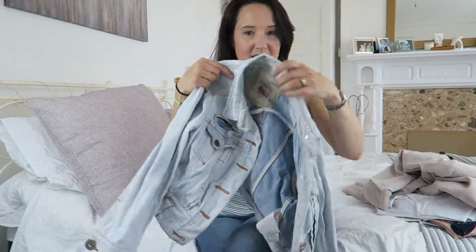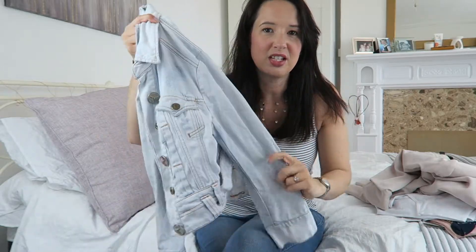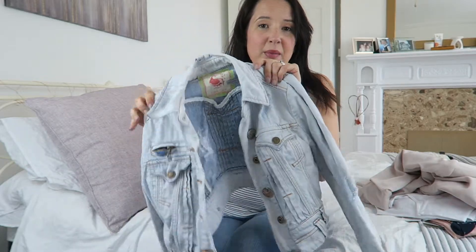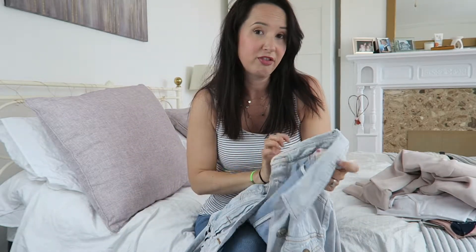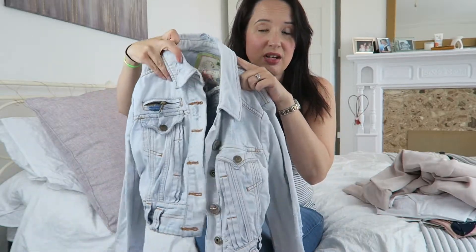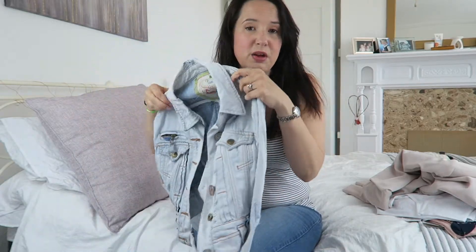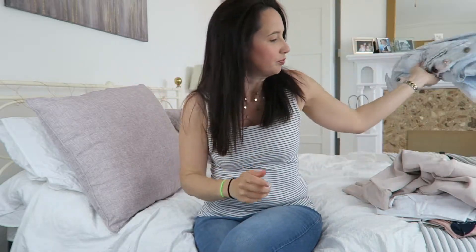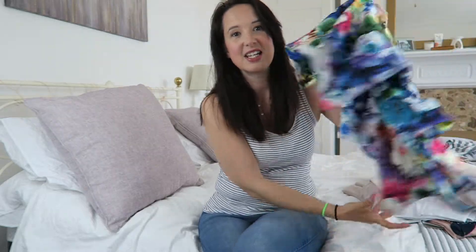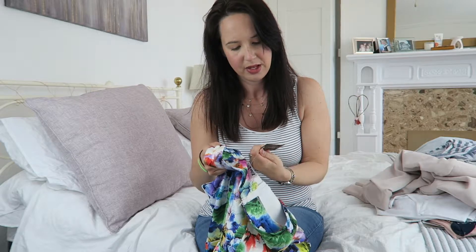I've been looking for the perfect denim jacket for ages and I found this one on eBay — it needs ironing, I've just hauled it out of the laundry basket because I've been wearing it to death. It's from River Island. I don't know how old it is but I really liked it — it's the perfect color, it's got a few little details on it, and it's perfect for summer throwing on over a dress.